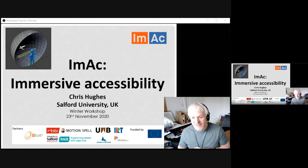Thank you very much for the opportunity to talk about the Immersive Accessibility Project today. I introduced myself earlier, but I just wanted to say hello again. I'm Chris Hughes, a lecturer from Salford University.